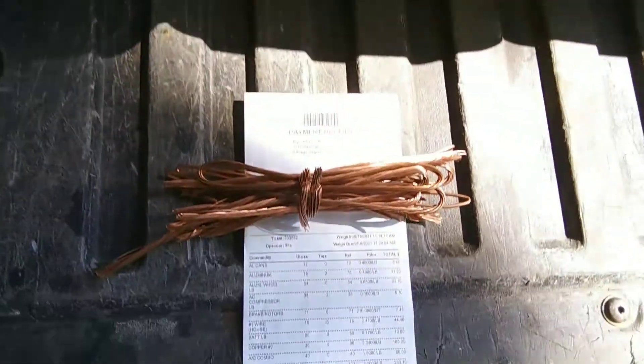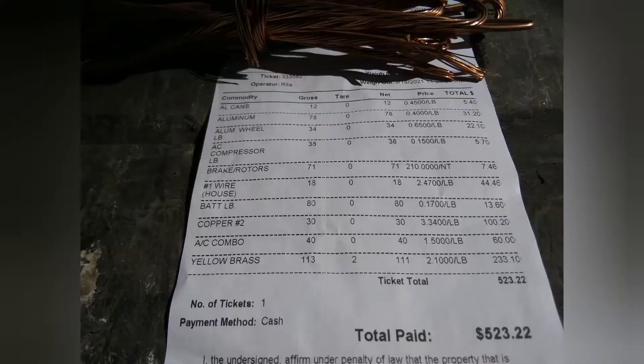We're back, buckets are all empty — time for the payout. Here's the ticket: cans got $5.40, aluminum $31.20, the aluminum wheel $22.10, AC compressors $5.70, rotors $7.46, house wire $44.46, batteries $13.60, copper two $100.20 — he didn't give me a tare on the bucket. Coils $60, and yellow brass 111 pounds at $233.10. Grand total: $523.20.